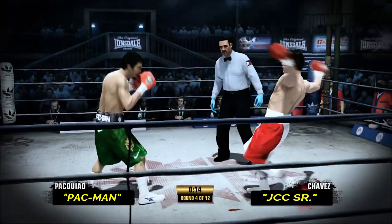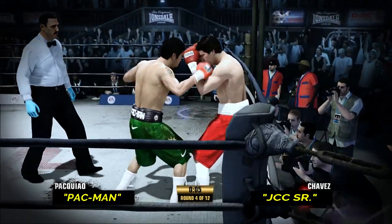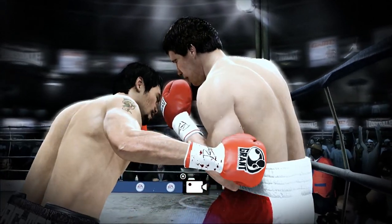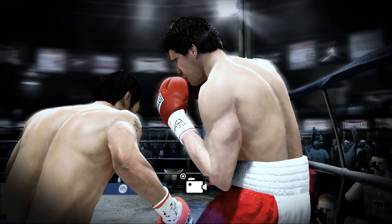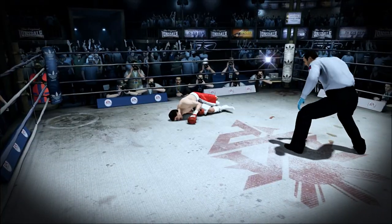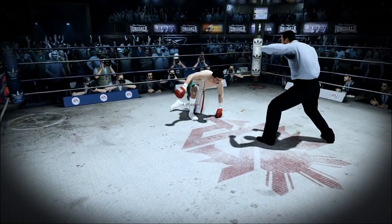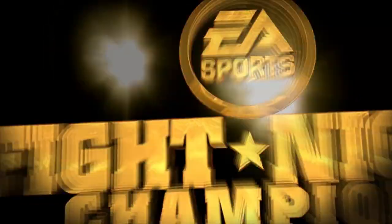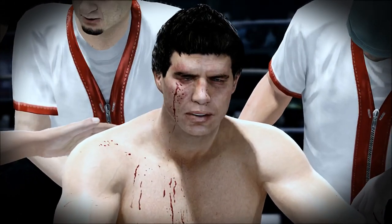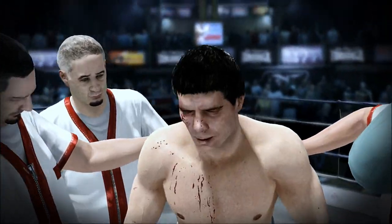Manny Pacquiao's getting himself into it — Chavez is stunned, and he is hurt. Oh, he's hurt right there. He is hurt. His opponent's doing a good job of landing big shots. He goes down. Can he survive the round? Oh, he's hurt. Five, six, seven. That's it. The fight is over. Chavez is unable to continue. This fight is over. Knockout.